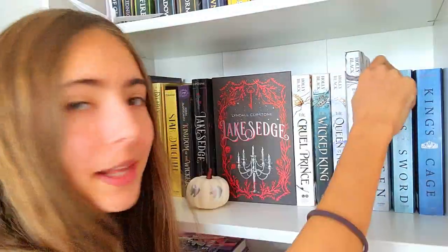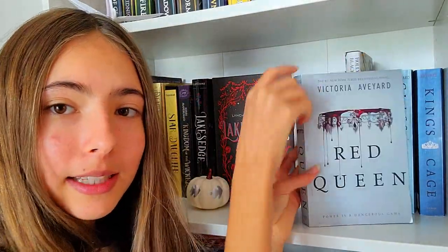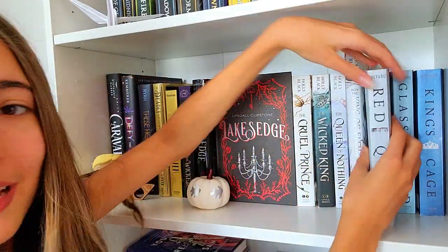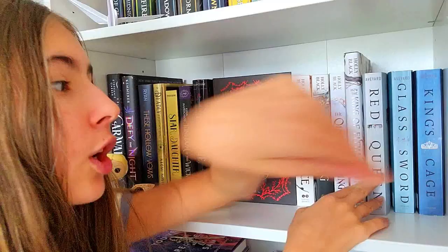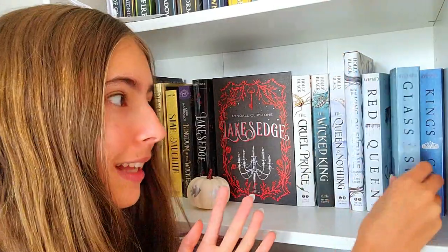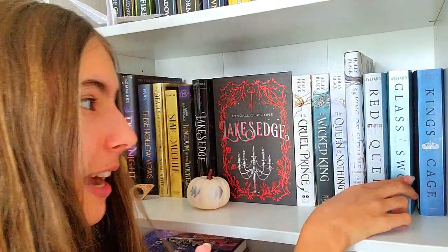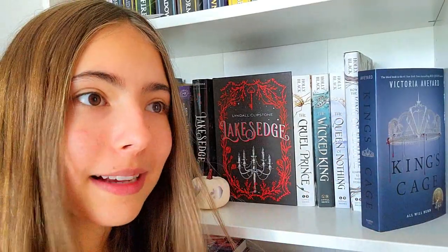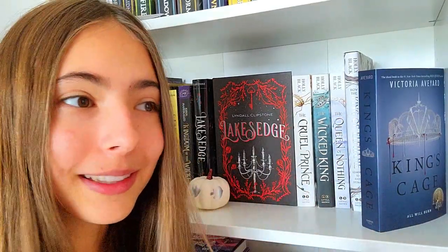And here we just have a pumpkin. Then we have The Red Queen series — I have three of the books. I don't know why I got the last book, because the second book was so bad. I did not really like the first book either. The concept was so amazing and creative, but the way it was written and executed was just not really for me — the writing style was kind of boring. The second book was even worse, so hard to get through. And then there was a cliffhanger, so I got the third book, but I don't even want to read it now.